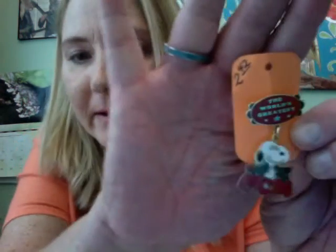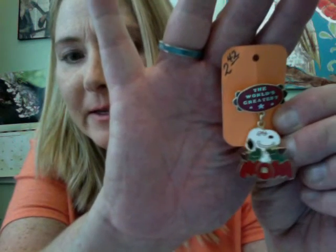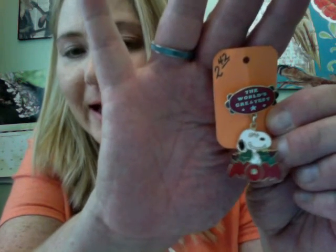Here is the 'World's Greatest Mom' — it's a vintage Snoopy little pin and I paid $2.42 for that one. I was surprised, it's not really going for that much on eBay, but I might do like maybe $14.99 free shipping.